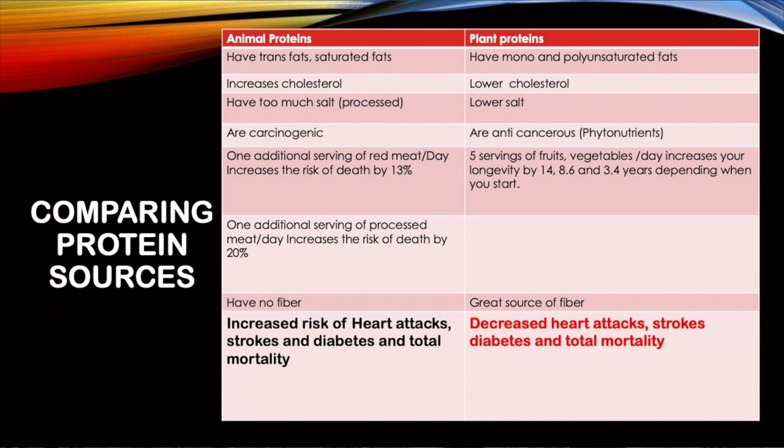If you add just one serving of red meat a day, you increase your death rate by 13%. An additional serving of processed meats a day increases the risk of death by 20%. In contrast, five servings of fruits and vegetables a day increases your longevity by 14, 8.6, and 3.4 years, depending on whether you start at age 20, 60, or 80. It's never too late to start. In summary, animal proteins increase the risk of heart attacks, strokes, diabetes, and total mortality — plant proteins do exactly the opposite.